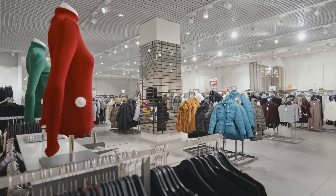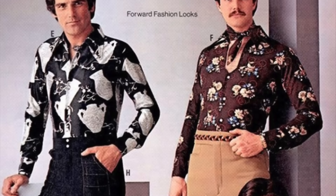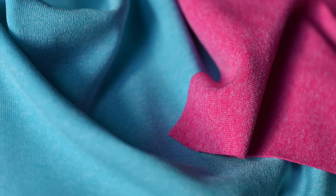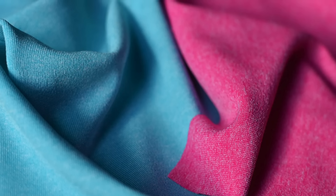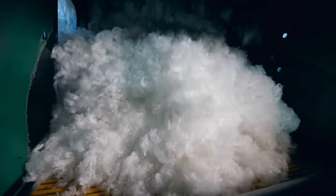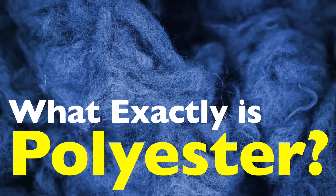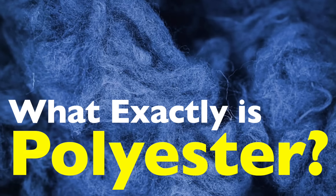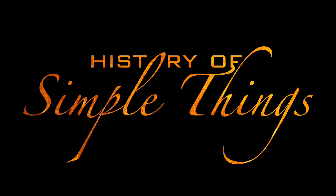When you hear the word polyester, you probably think of that tag on your t-shirt or jacket that says 100% polyester. Maybe you even picture the shiny disco shirts of the 1970s. But polyester isn't just a fashion statement — it's one of the most widely used synthetic fibers in the world. It's in your clothes, your curtains, your car seats, even in things you probably never realized. But what actually is polyester? How did it come to dominate closets and industries around the globe? And why does it still matter so much today? Let's break it all down right here on History of Simple Things.